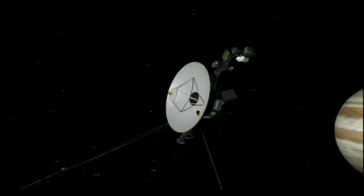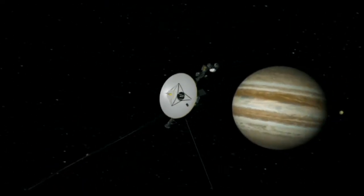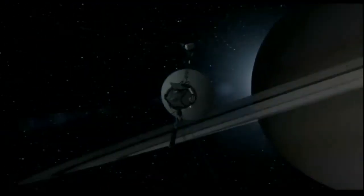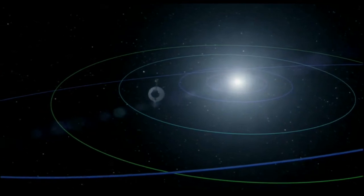Voyager was launched on a Titan rocket back in 1977, which gave it a little push to get it off Earth and out towards the giant planets. Its main source of propulsion was actually swinging past Jupiter and Saturn, and the gravity of those planets gave it a kick which flung it out at a very high velocity.